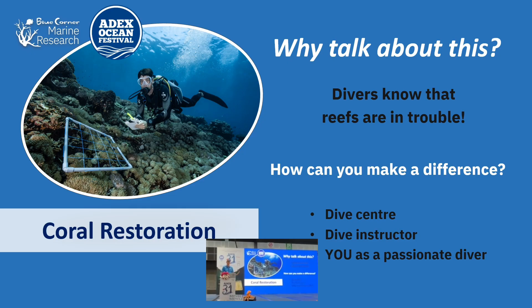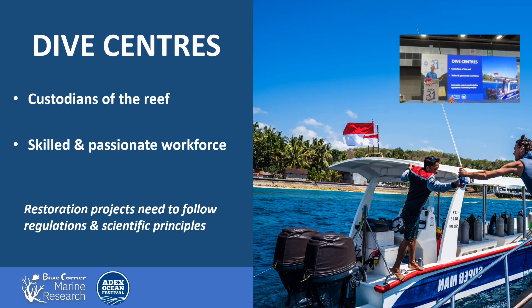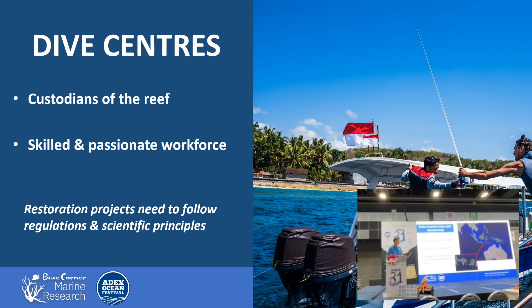We already know that the marine environment has a lot of challenges — reefs are in trouble. So how we as divers, dive instructors, and dive shop managers can actually get people involved in restoration and change the narrative on destruction of coral reef ecosystems. We'll go through a bit of a case study of what Blue Corner Dive have done to set up a coral restoration project and see if it's applicable in other areas.